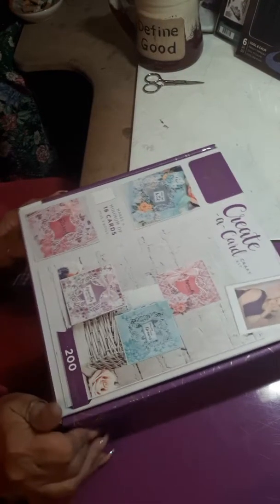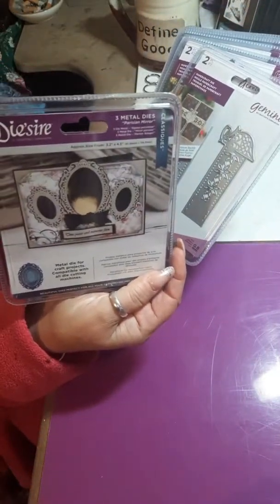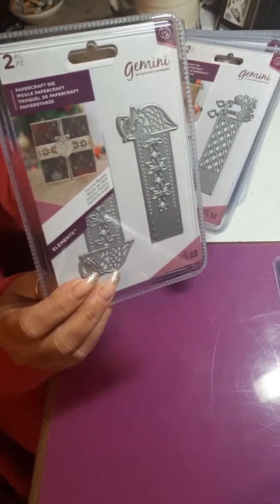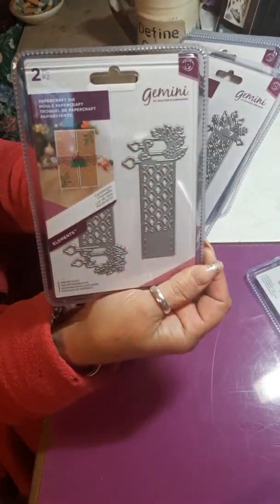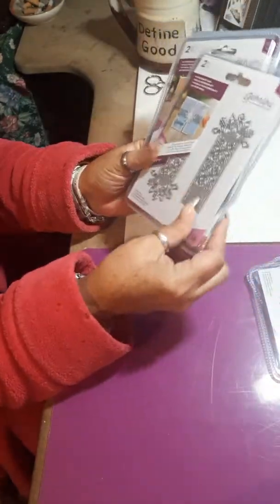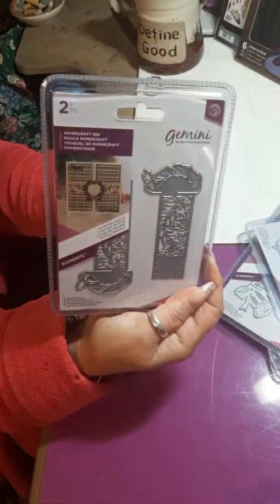And then I bought some other dies from them. So I bought this die right here — I thought it was really pretty. And then I found this one, and it makes the package — they're wraps to go on your cards. And then this one has the candles, this one has the snowflakes, this one has the tree, this one is the bell, and I found the snowman and the wreath.